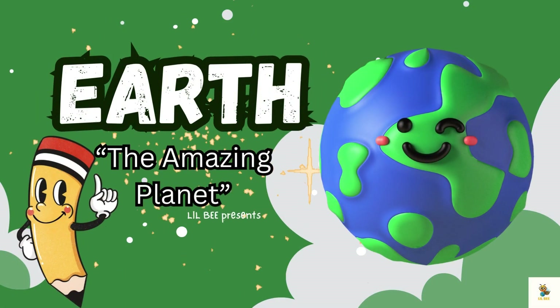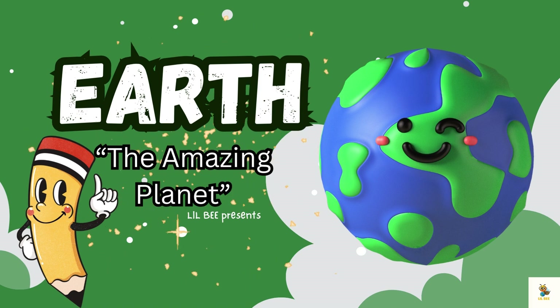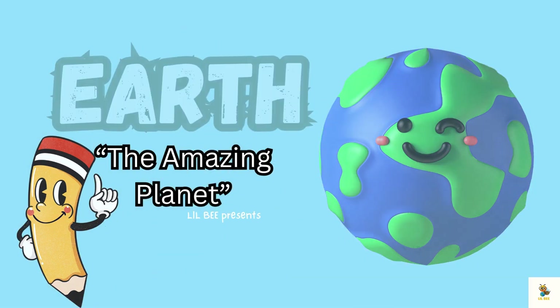Hello little learners, today we will learn about the amazing planet, home sweet home, our Earth.